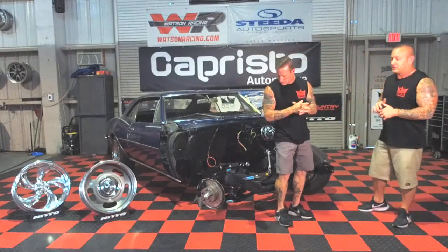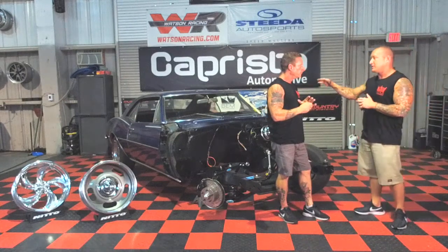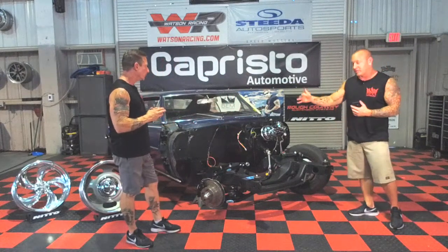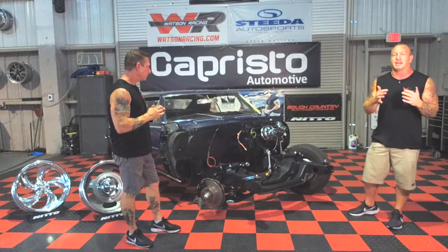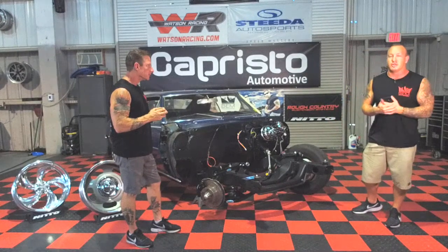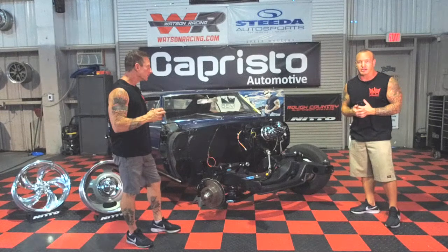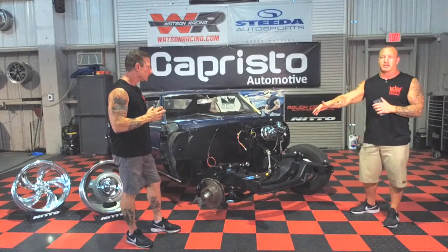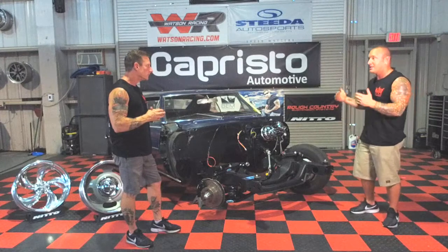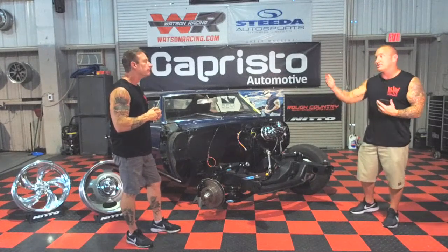This front end from firewall forward has been completed start to finish right here at BEM. The car came in with factory stamped steel A-arms upper and lower and drum brakes all the way around. It's been upgraded at every level — the subframe was pulled out, media blasted, put into the paint and body facility, and done in the correct GM satin black chassis coating. We did all gloss black tubular powder-coated A-arms upper and lower, upgraded sway bars, Classic Performance Products disc brake conversion in the front, and a full coilover adjustable package front and rear.